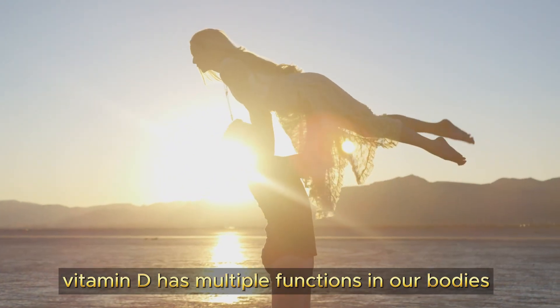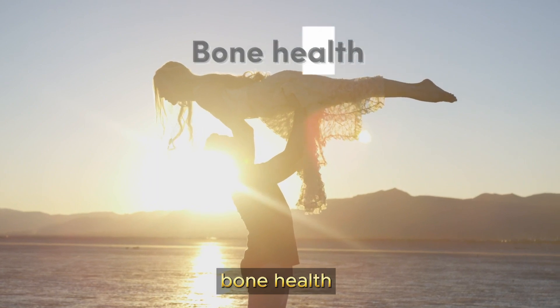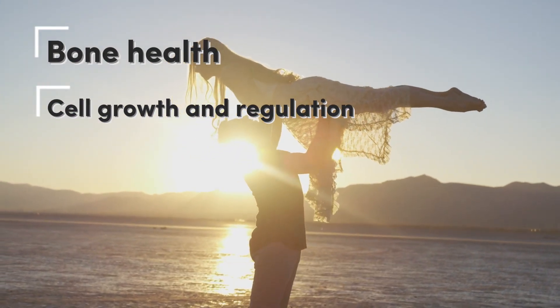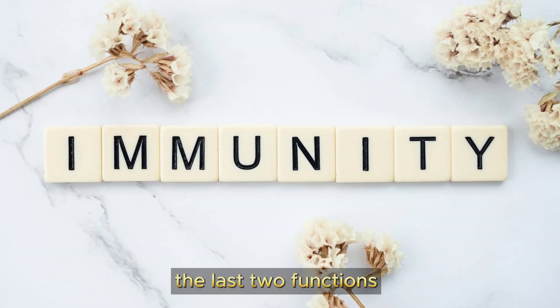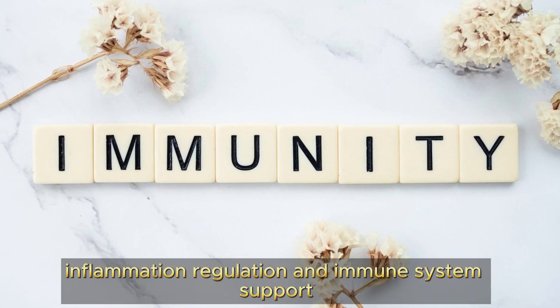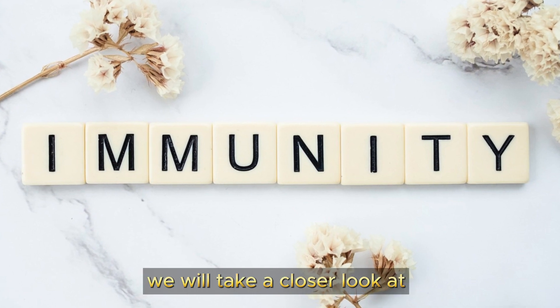Vitamin D has multiple functions in our bodies, including bone health, cell growth and regulation, inflammation regulation, and immune system support. The last two functions — specifically inflammation regulation and immune system support — are the two functions we will take a closer look at.